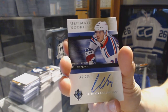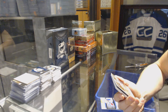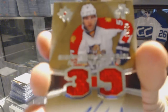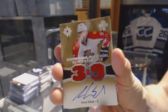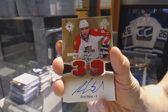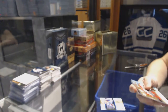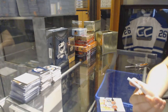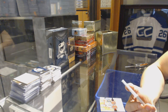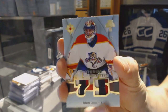Oscar Lindbergh out of 275. Oh nice, we've got a signature material achievements numbered 18 of 40, Aaron Ekblad. I really like those cards - signature material achievements out of 40, Aaron Ekblad. And we've got a material achievements dual patch numbered two of five, Roberto Luongo.